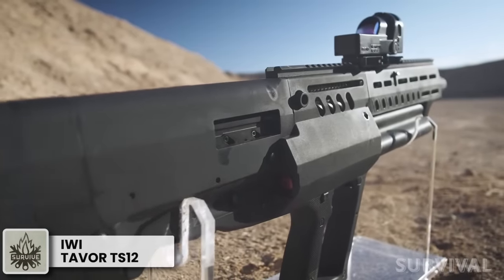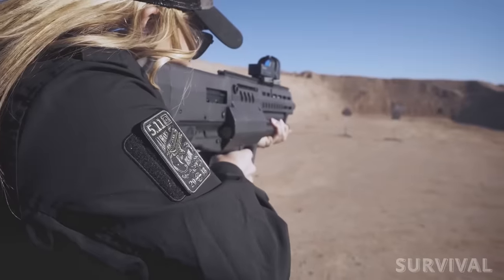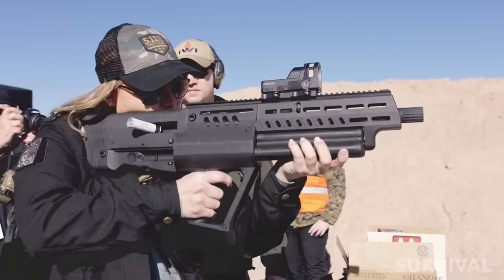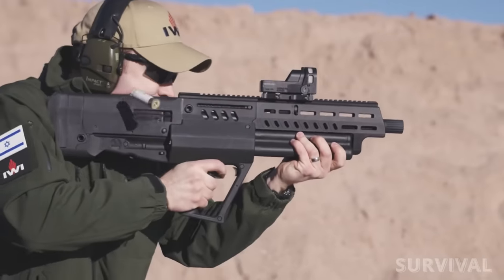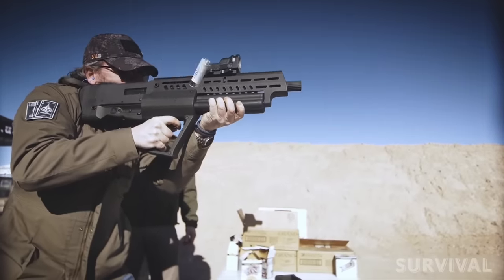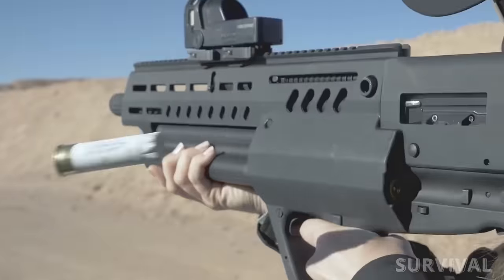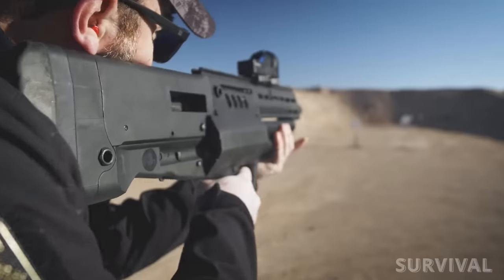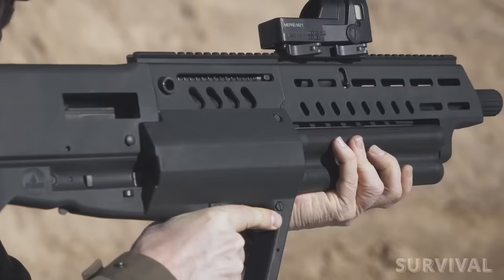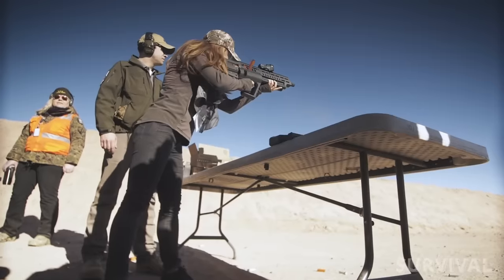The elephant in the room is this bullpup shotgun — not in length, as it's merely 2 inches longer than a Mossberg Shockwave, but in its overall bulk. Nonetheless, the TS-12 proves surprisingly manageable and rewards users who adapt to its dimensions. This gas-operated semi-automatic 12-gauge boasts impressive firepower, offering a capacity of 15 plus 1 shells with its 3-tube rotating magazine. Unfortunately, tube rotation is manual and may require some practice to master.